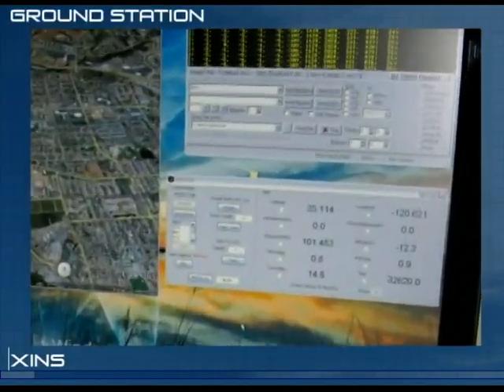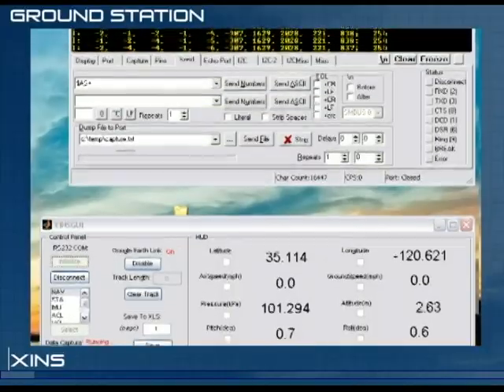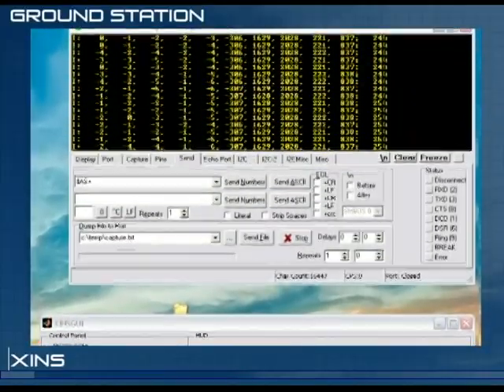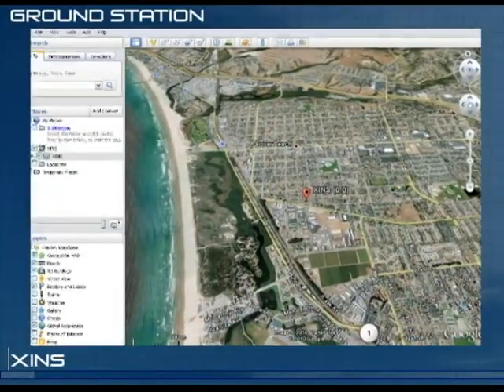The ground station is a set of software that runs on a separate personal computer. The ground station can display, track, and record the flight data received for analysis.